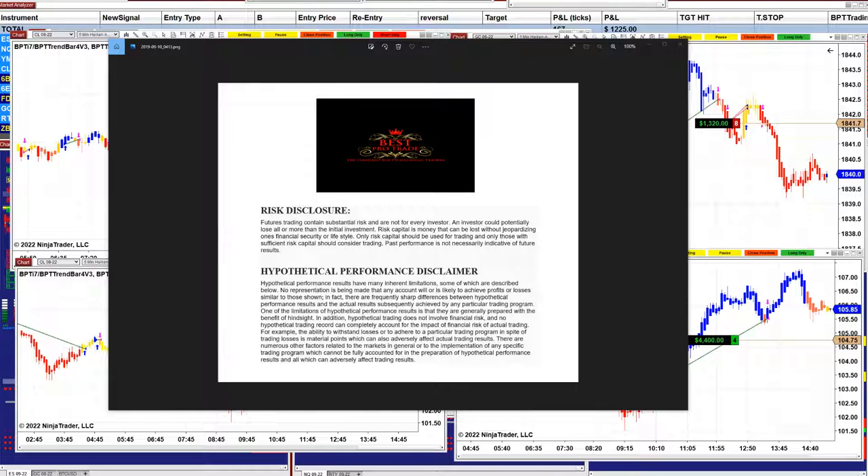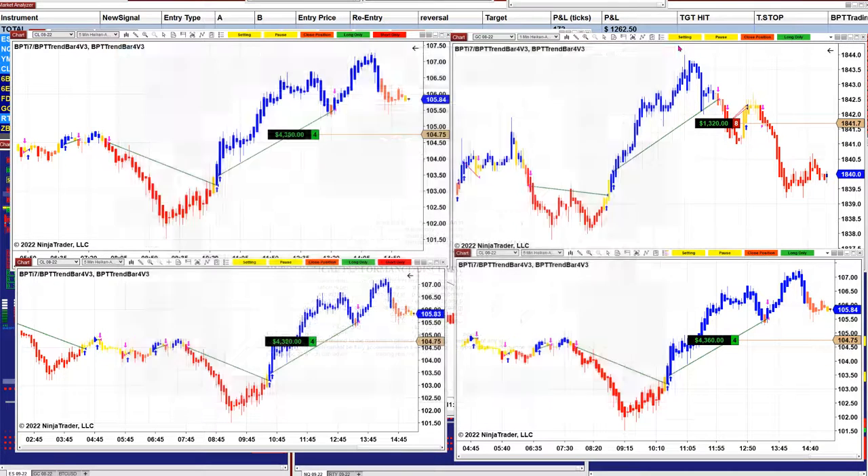Good day everyone and welcome. Before we start, we have a disclosure — please be aware of the risk in futures trading. Yesterday was the YM on the last hour, and today is the CL. These have been the last trades for today: the CL five minutes, the gold one minute, and the CL five minutes in different accounts.